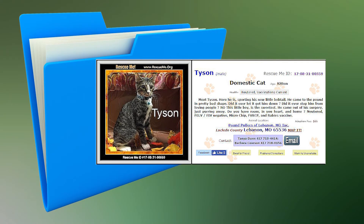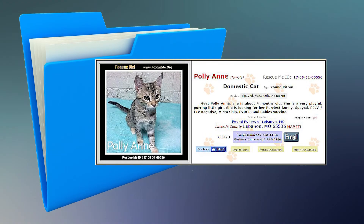This is Tyson. He is a male kitten who is up-to-date on his vaccinations, microchipped, and neutered. He is a sweet little bobtail, ready for a new start. Say hi to Pollyann. She is a young female kitten who has been spayed, microchipped, and is up-to-date on her vaccinations. She is very playful and loves to purr away.